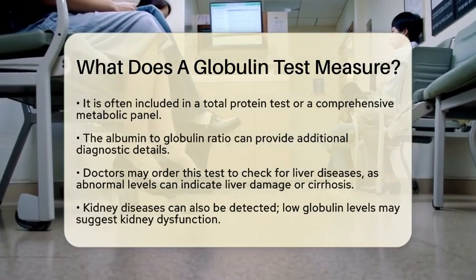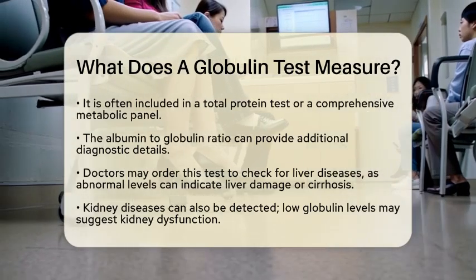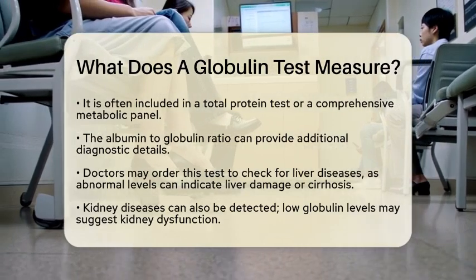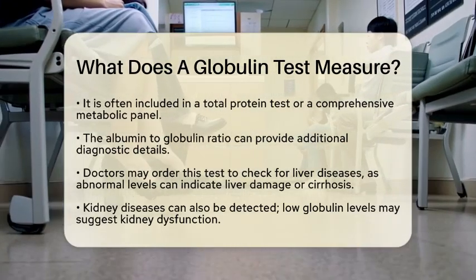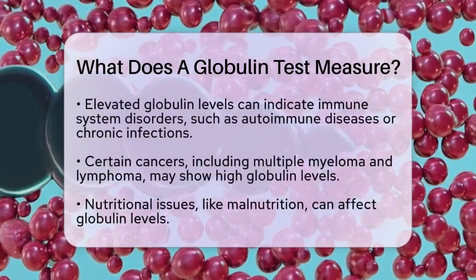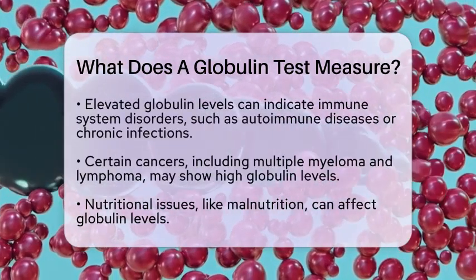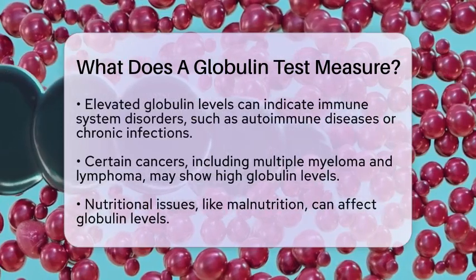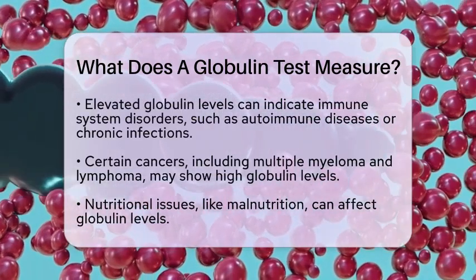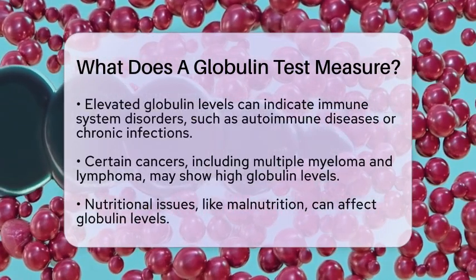Kidney diseases can also be detected through this test. Low globulin levels may occur when the kidneys are not functioning properly, leading to protein loss in urine. Additionally, elevated globulin levels might indicate immune system disorders. Conditions such as autoimmune diseases, where the immune system mistakenly attacks healthy tissues, or chronic infections can cause this increase.